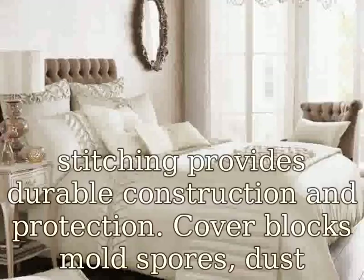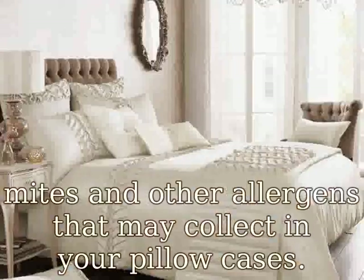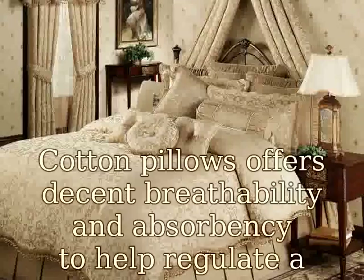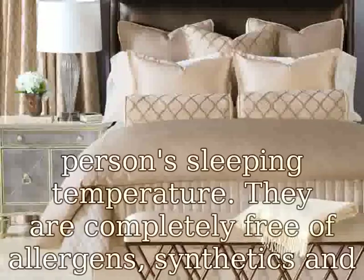Cover blocks mold spores, dust mites, and other allergens that may collect in your pillowcases. Cotton pillows offer decent breathability and absorbency to help regulate a person's sleeping temperature. They are completely free of allergens, synthetics, and chemicals.